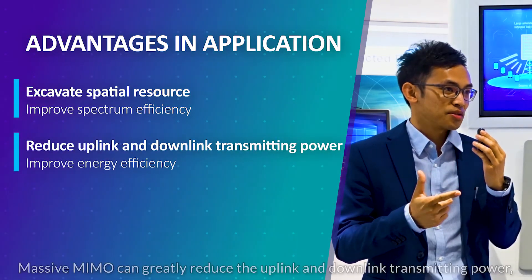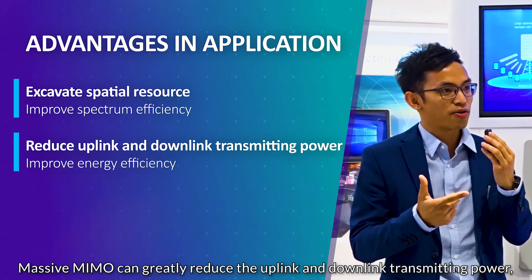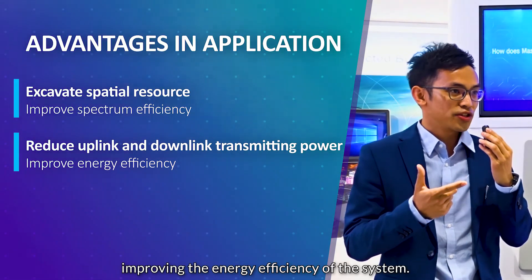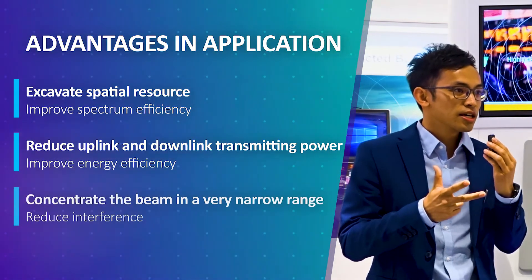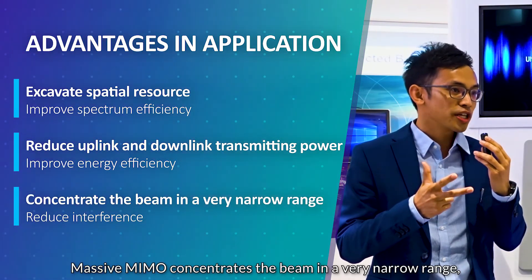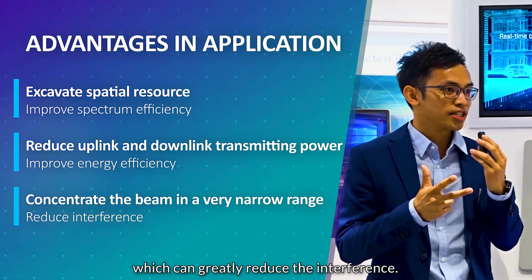The second advantage is that Massive MIMO can greatly reduce the uplink and downlink transmitting power, improving the energy efficiency of the system. The third advantage is that Massive MIMO concentrates the beam in a very narrow range, which can greatly reduce interference.